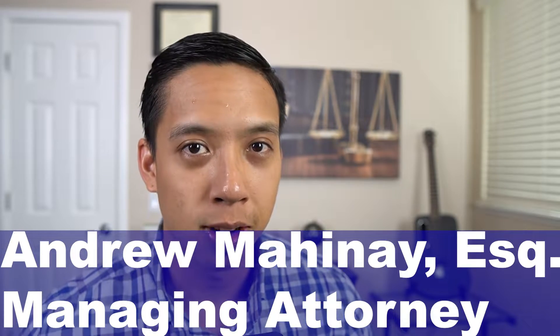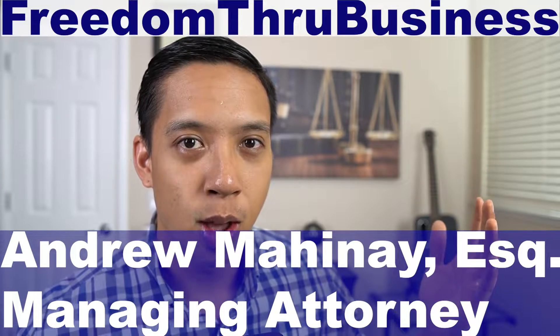My name is Andrew. I'm the managing attorney here at Freedom Through Business, where we help entrepreneurs just like you start your businesses, grow your businesses, while staying legally compliant. The purpose of these videos is to provide you with as much clarity and guidance in the beginning stages of starting a business.